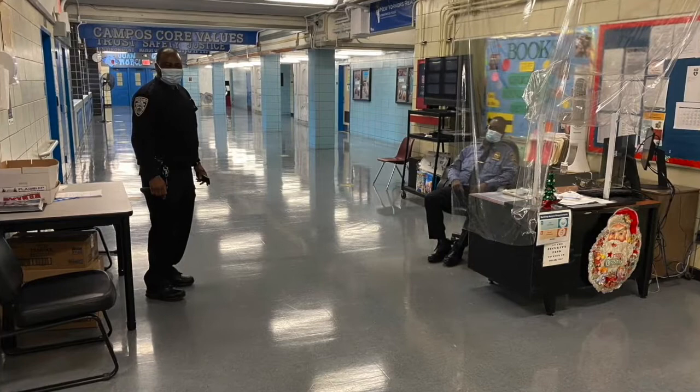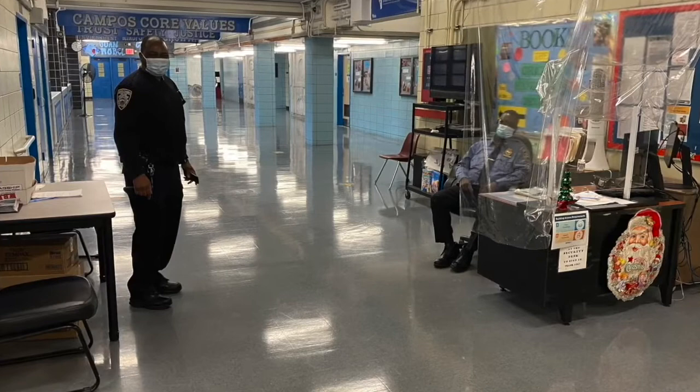As we enter the building we're welcomed by our safety agents, who we're glad to say are part of the welcoming and warm environment of Campos. They know our students' names and they greet our students each morning as they come in the building.